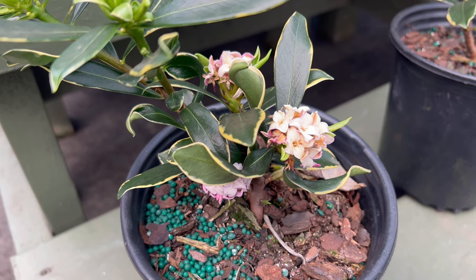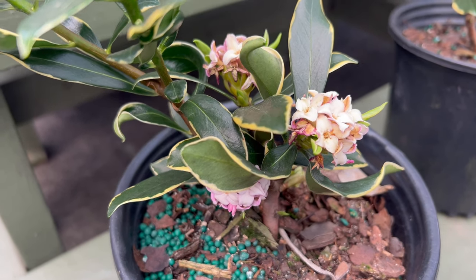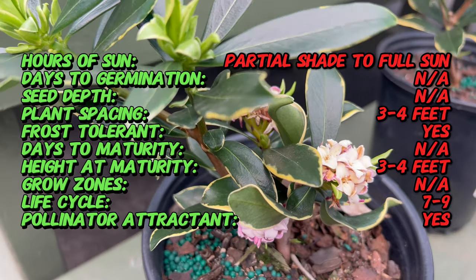Welcome back to Taramata Gardens. Today we're embarking on a fragrant journey into the realm of Daphne Odora Aureo Marginata Pink, an enchanting shrub that not only graces gardens with its exquisite beauty, but also fills the air with a symphony of captivating fragrance.